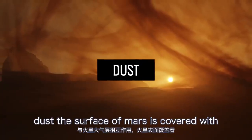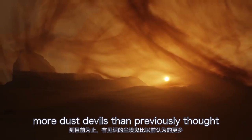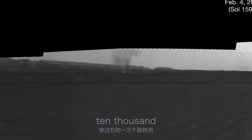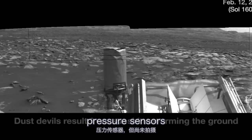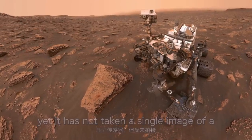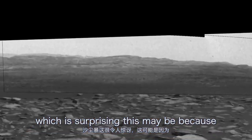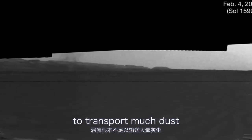The surface of Mars is covered with more dust devils than previously thought. So far, InSight has detected more than 10,000 spinning vortices that pass through its pressure sensors. Yet it has not taken a single image of a dust storm, which is surprising. This may be because the eddies are simply not strong enough to transport much dust.